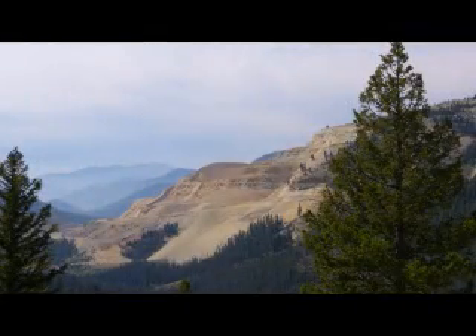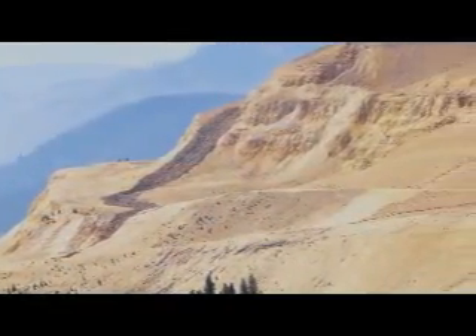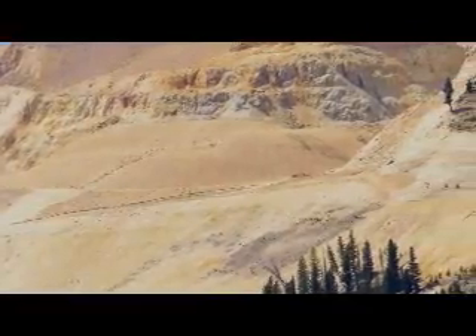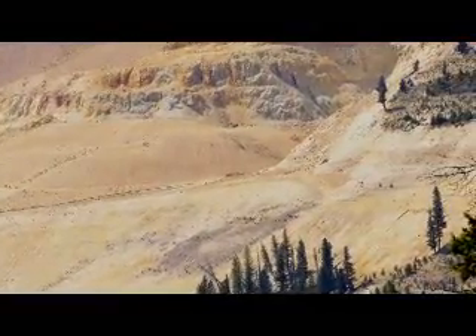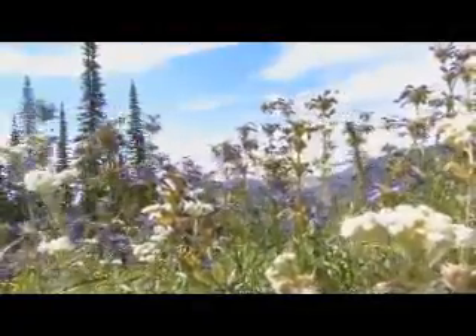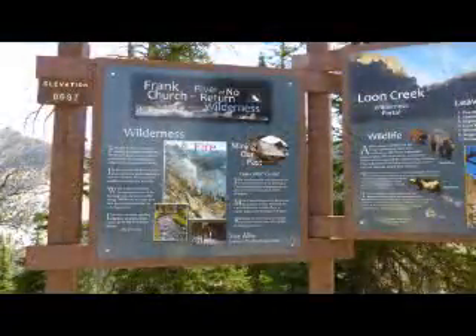Our route takes us up Jordan Creek to the Sunbeam Gold Mine. This mountain is being slowly carved away to get that yellow metal. Except for the road and a few private land holdings, it's all wilderness — a wonderful place to ride.